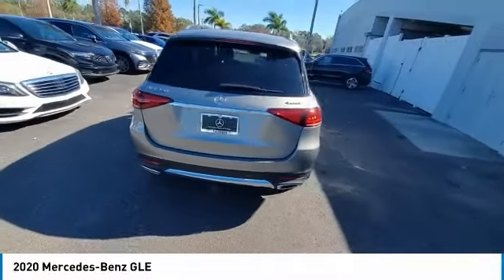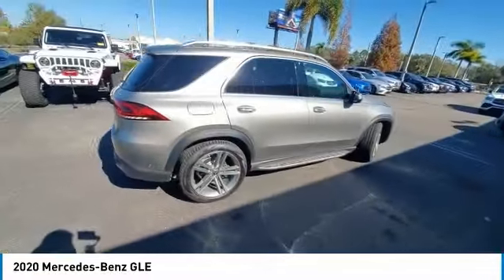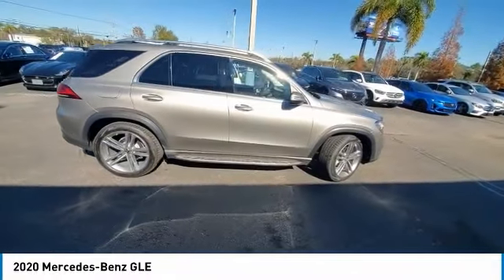Premium wheels, alloy wheels, remote engine start, rear spoiler, power lift gate, brake assist.